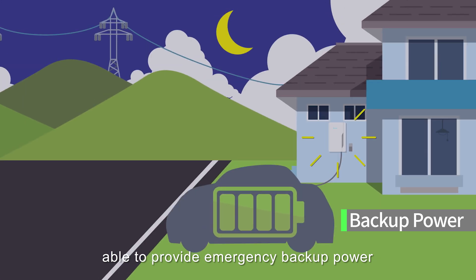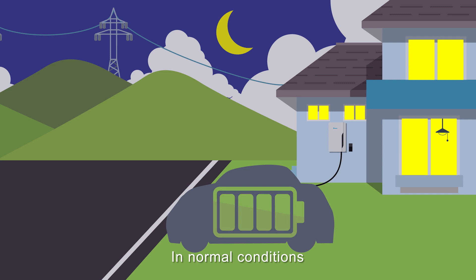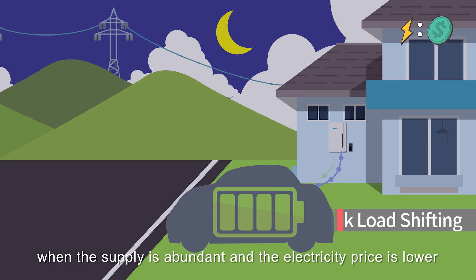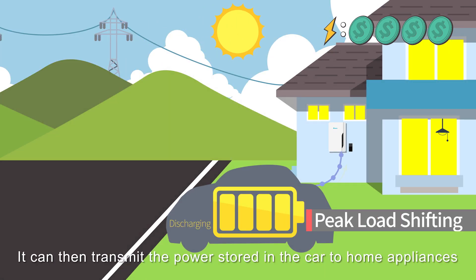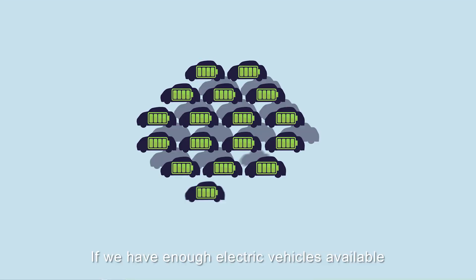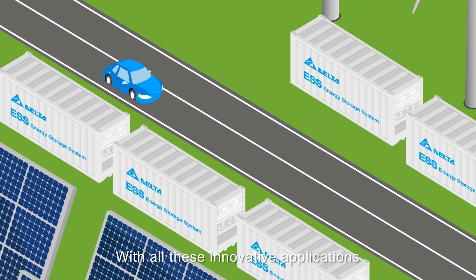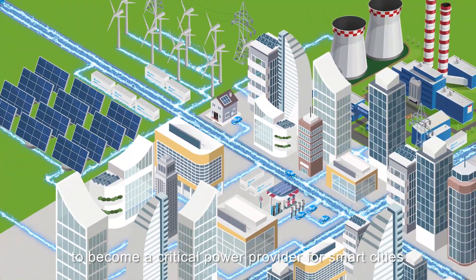It's able to provide emergency backup power during disasters or power outages. In normal conditions, it's able to charge the electric vehicle during off-peak times, when the supply is abundant and the electricity price is lower. It can then transmit the power stored in the car to home appliances or even back to the grid during peak times. If we have enough electric vehicles available, the electricity is even equivalent to a virtual power plant. With all these innovative applications, electric vehicles can serve beyond transportation to become a critical power provider for smart cities.